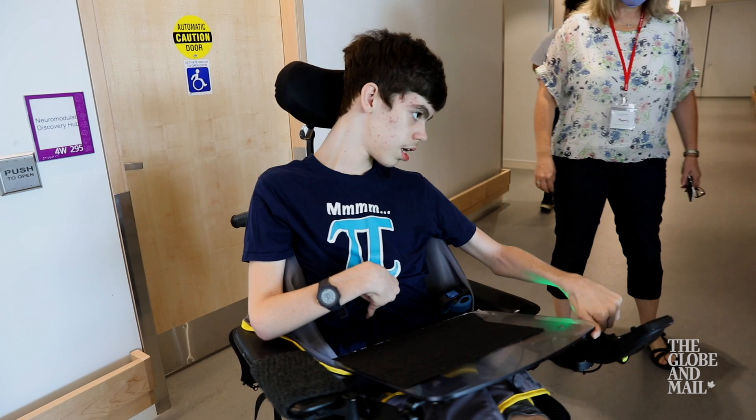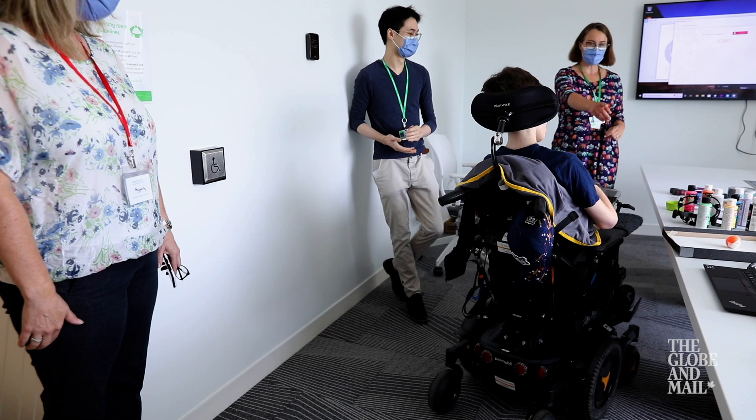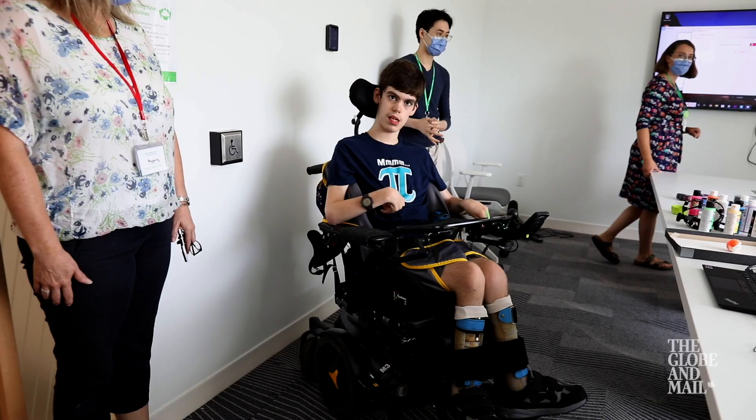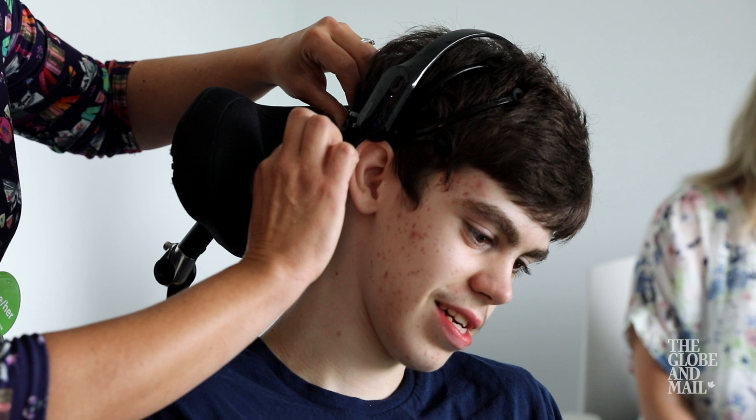Another participant in the program is 15-year-old Adam Haggerty. Unlike Giselle, Adam, who has cerebral palsy, can verbally communicate and has a good degree of autonomy in his day-to-day life with the help of a hand-controlled wheelchair. Still, there's a lot he can't do with ease, like being able to open doors without straining to reach for a wall-mounted button. His hope is that BCI technology can help bridge that gap.